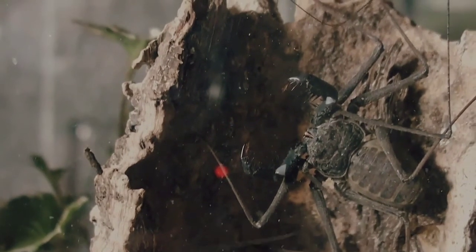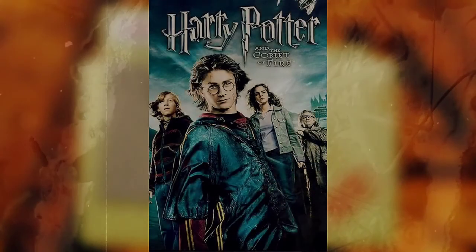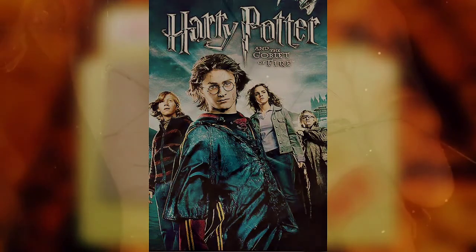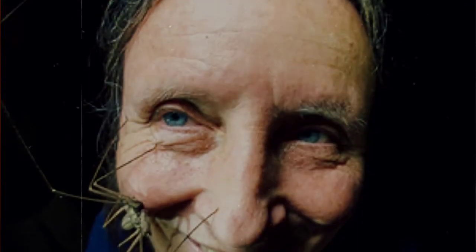Speaking of movies, in the Harry Potter series during the Goblet of Fire, Professor Moody uses a tailless whip scorpion in a demonstration of the three unforgivable curses. He explains that one bite from the creature is lethal. Seems the professor has his facts backwards though, because they're actually pretty harmless to humans, not even possessing venom or stingers.